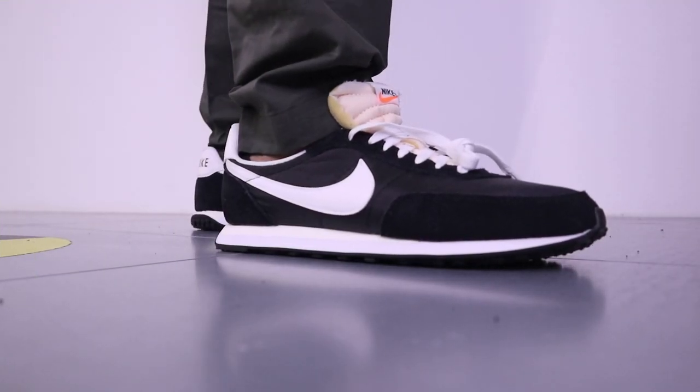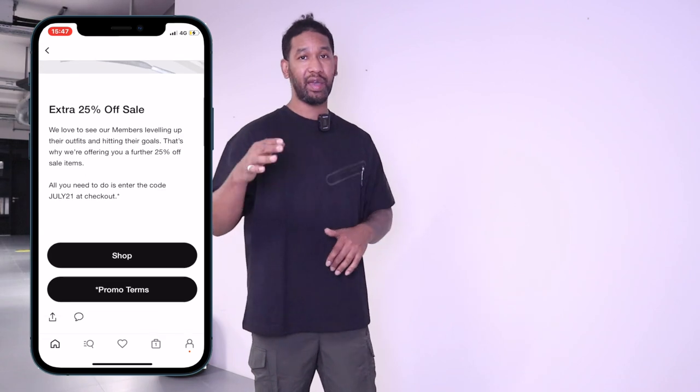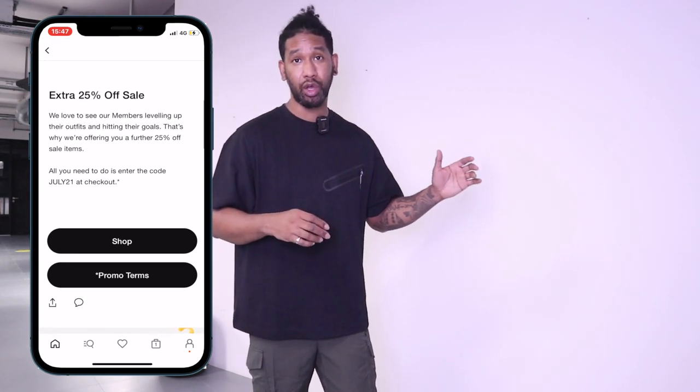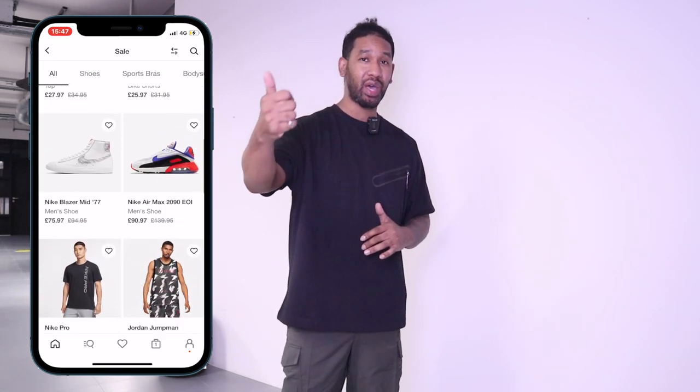Nike are doing an extra 25% off the sale, running out on the 16th of July, so make sure if you want to grab anything you do it before the 16th — that's quite a big discount having an extra 25% off the sale price. If you're enjoying this video make sure to give it a thumbs up, share it, and don't forget to hit the notification bell so you'll see the next video straight away. We've got lots more stuff coming — peace out.